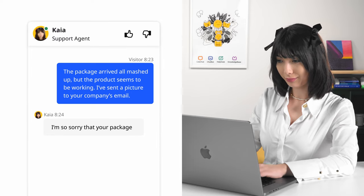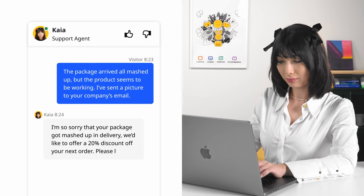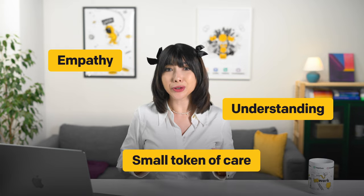Try this and just see their reaction: 'I'm so sorry that your package got mashed up in delivery. We'd like to offer a 20% discount off your next order. Please let us know if there are any issues with the product. Once again, we're sorry for the inconvenience.' The customer receives empathy, understanding, and a small token of care.